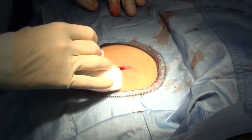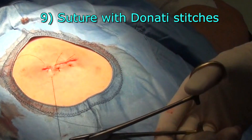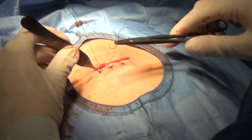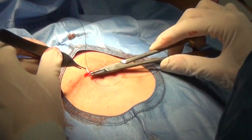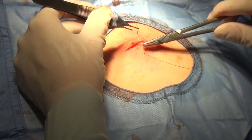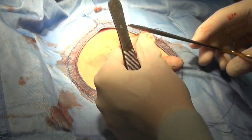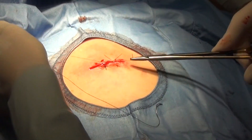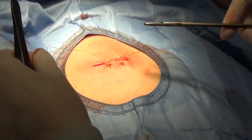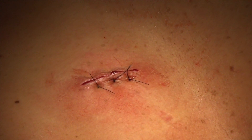Dry the blood in the wound. Suture the skin wound according to Donati stitches. Wrap with gauze and plasters. Disinfection and dressing are changed every two days until the 8th day, when, if non-absorbable suture was used, the stitches are removed.